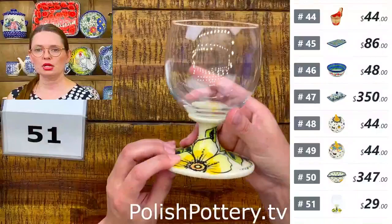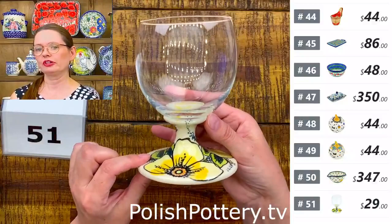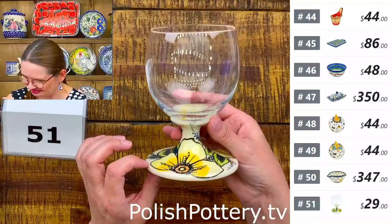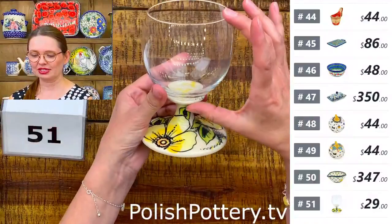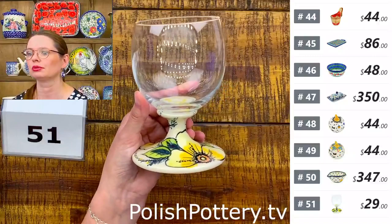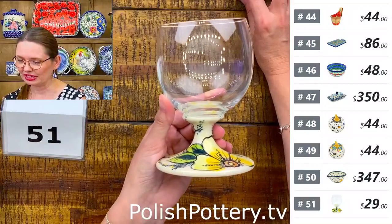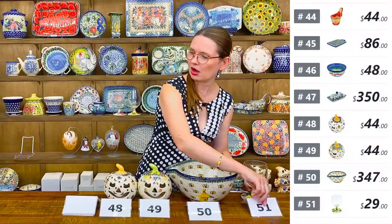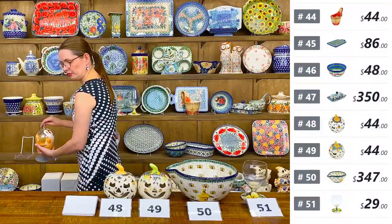Number fifty-one is a different glass shape in the Hawaii Sunshine pattern from Vena. $29. Holds 14 ounces brimful. You could use it for water, juice, wine, or desserts like layered jello, whipped cream with fruit, or cookies.